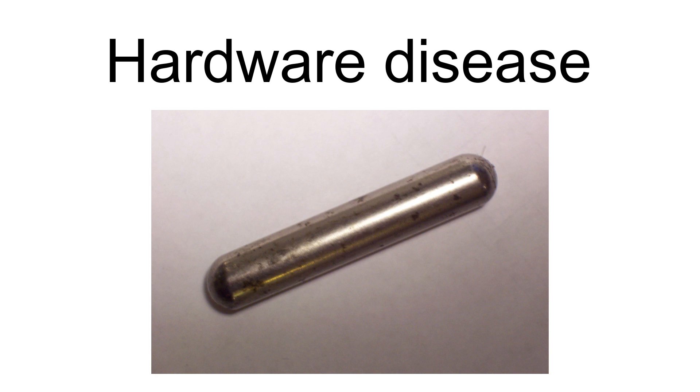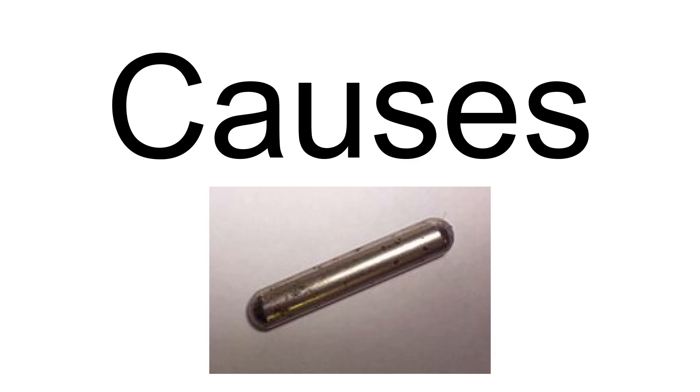It can be difficult to conclusively diagnose, but can be prevented by the oral administration of a magnet around the time that the animal reaches the age of one year. Cattle commonly swallow foreign objects because they do not use their lips to discriminate between materials and they do not completely chew their feed before swallowing. Sharp metallic objects, such as nails or wire, are the common initiators of hardware disease.